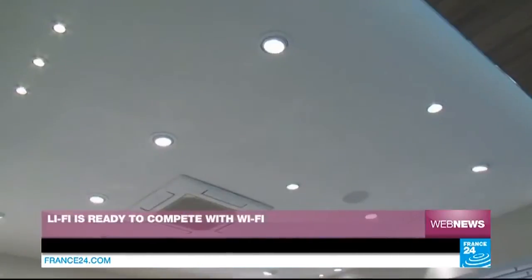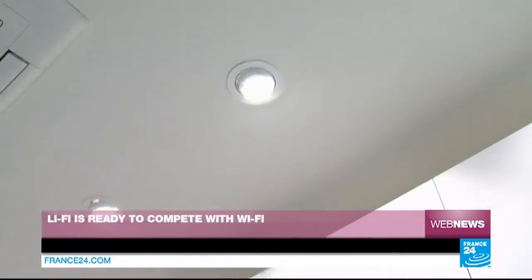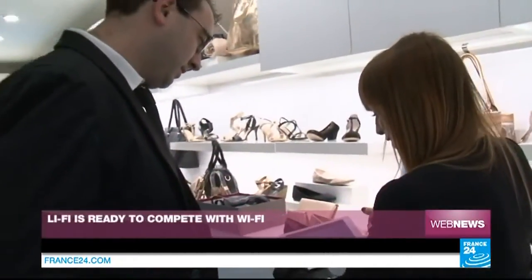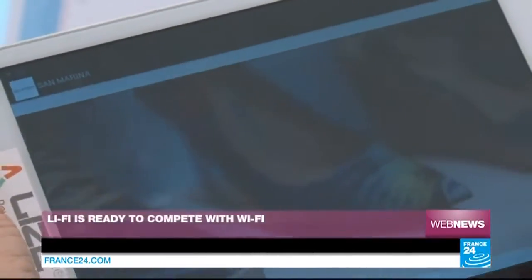The Li-Fi terminals communicate with the light, which sends information to the tablet computer, as you can see. So you have content which is sent via the light — some videos outline the brand and its history.